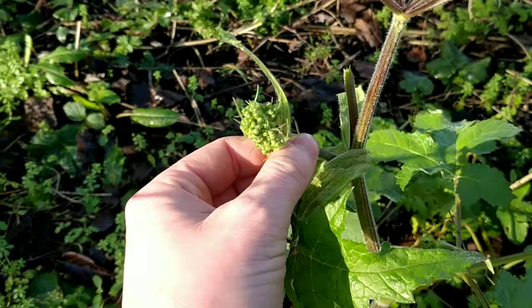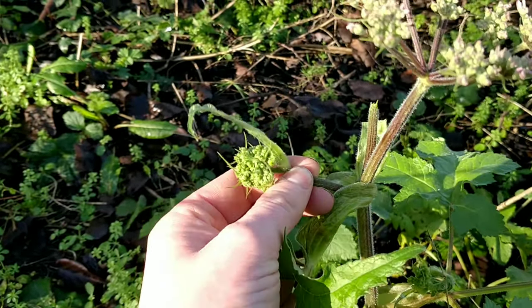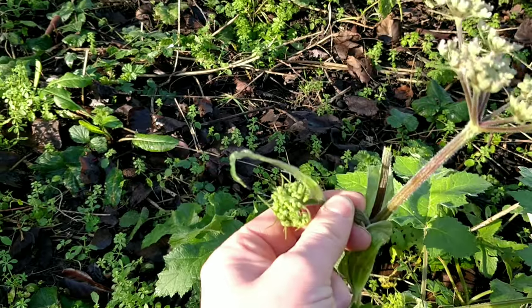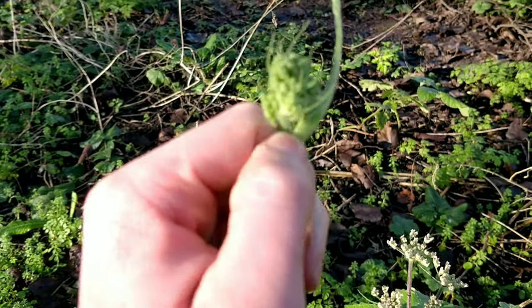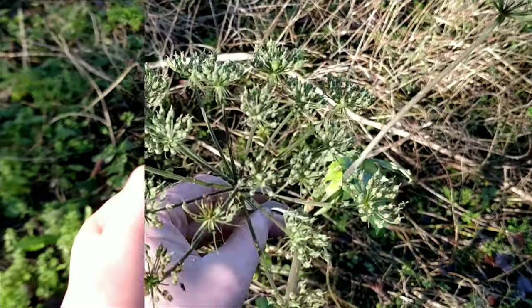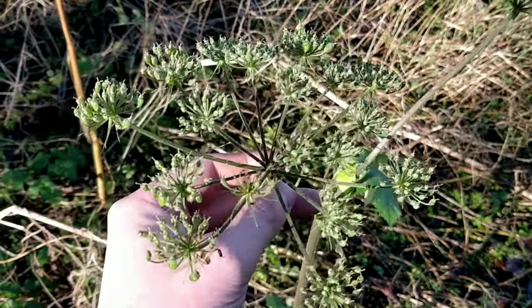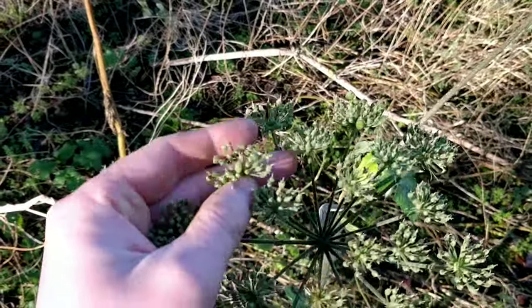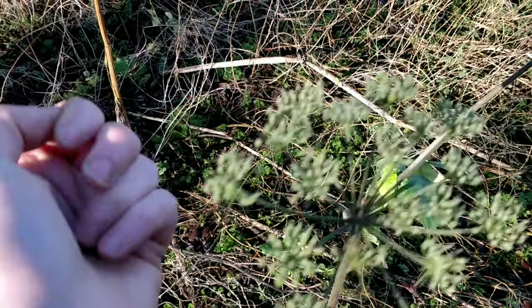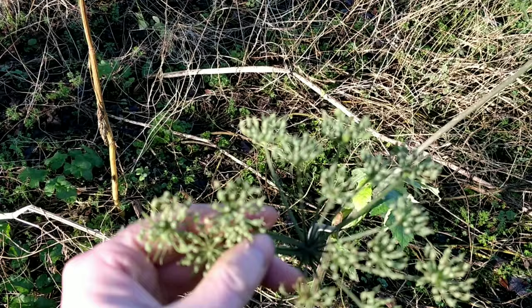This bit here is the unopened flower, and it's very similar to broccoli — and you can eat this as well. One other use for the plant — you normally find them in summer — are the seeds. If you pick them while they're still green, you can use them in cooking for curries, and they taste just like cardamom.